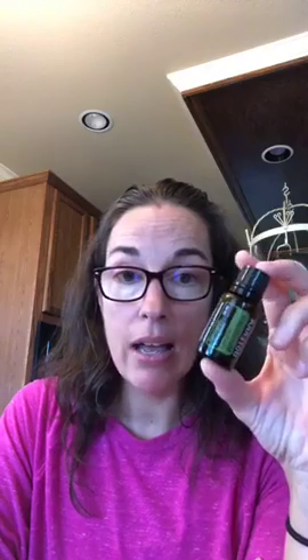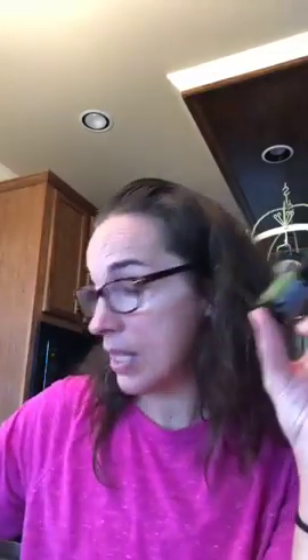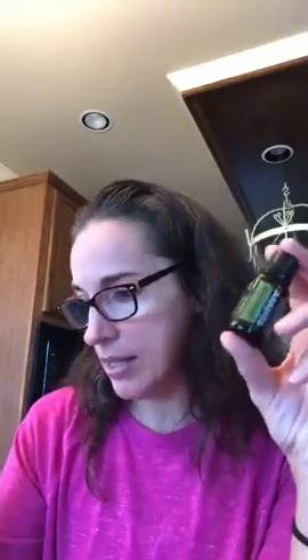Melaleuca also helps with mold and mildew. If you or your children have really stinky shoes, put a spray of water and melaleuca in there, or just put a couple drops in. It works great for gym bags or any place that's nasty.